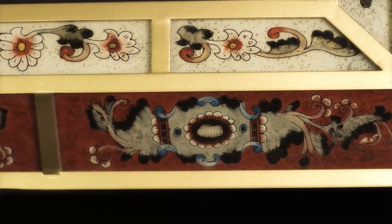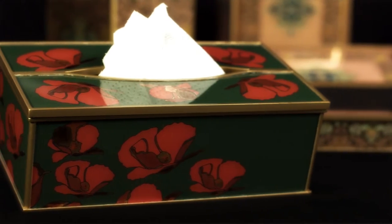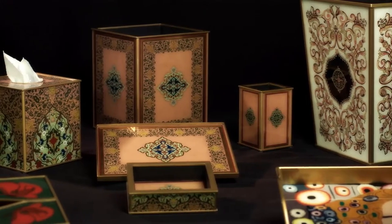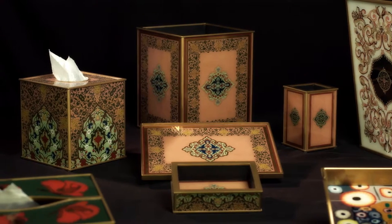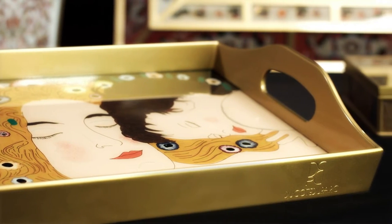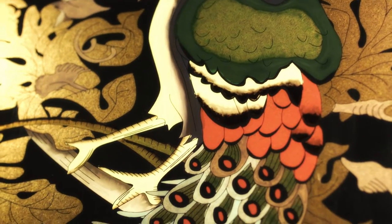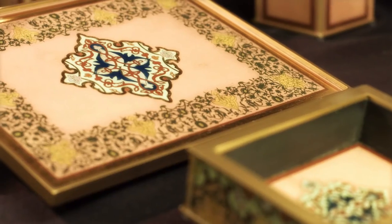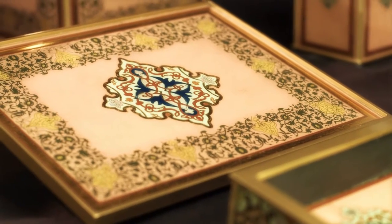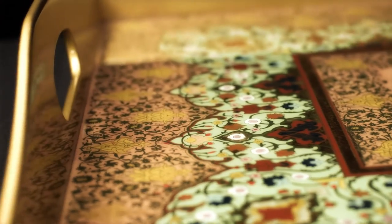Fine, unique, stunning handmade tabletop artifacts. Ducote du Parc revives antique techniques such as reverse painting on glass and Eglomissé allied to modern tools, bringing to life high-end products coming from the imagination of French designers, inheritors of several generations of antique know-how.